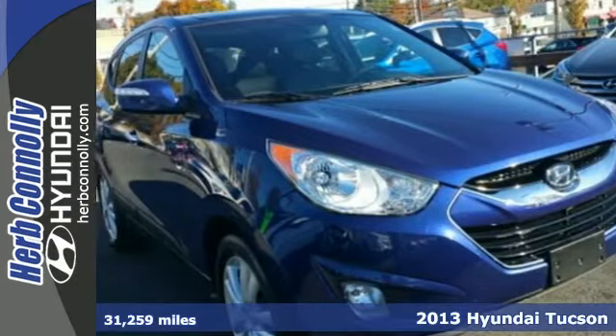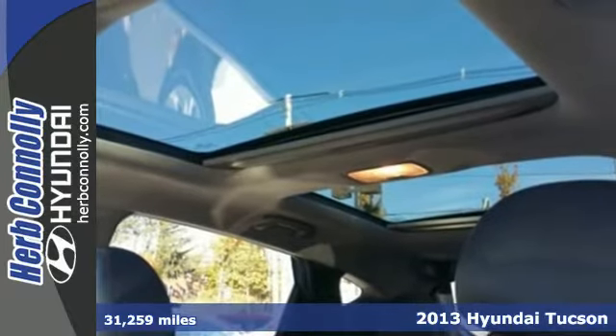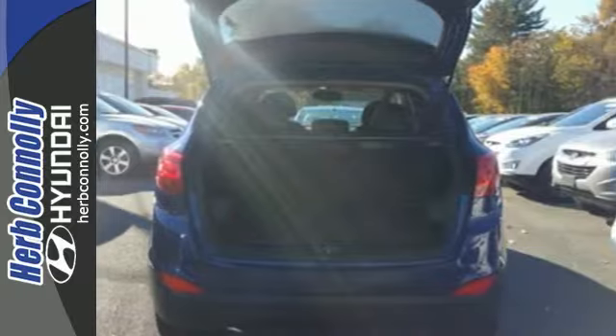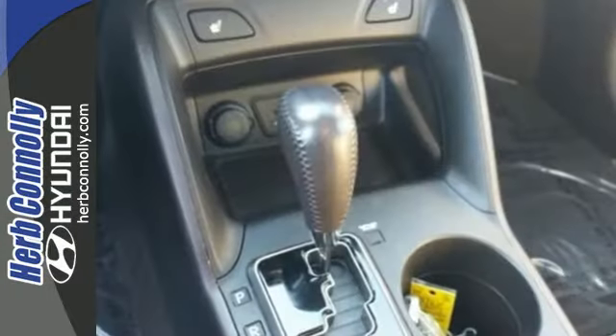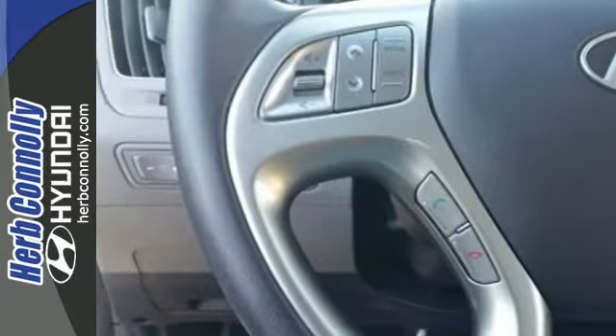It's a 2013 Hyundai Tucson. It rides well and steers even better, but what takes the cake with this compact crossover is its efficiency and reliability. It has great features like keyless entry, a CD player, MP3 decoder, and rear spoiler.